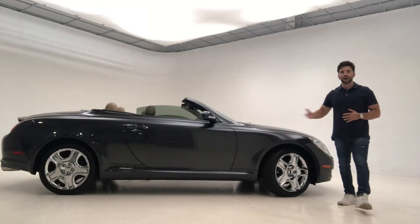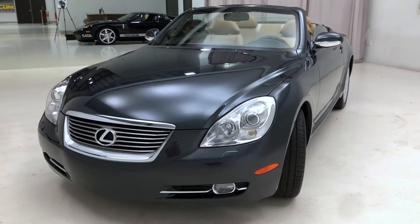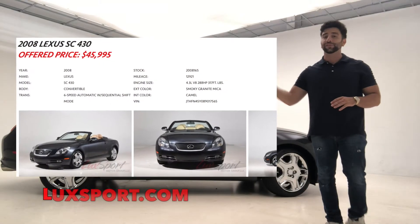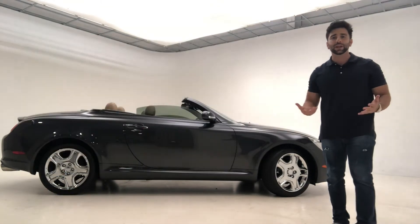Now, if you're interested in buying this 2008 Lexus SC430 with extremely low mileage, definitely be sure to check out our website, luxport.com, where you'll find the full listing for this car, as well as additional photos, videos, and information.